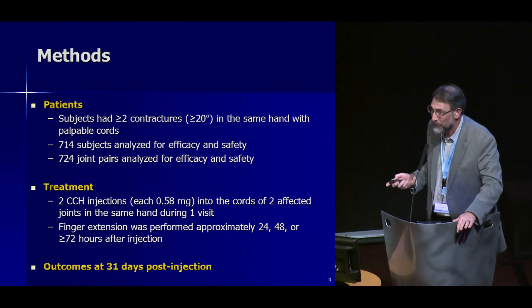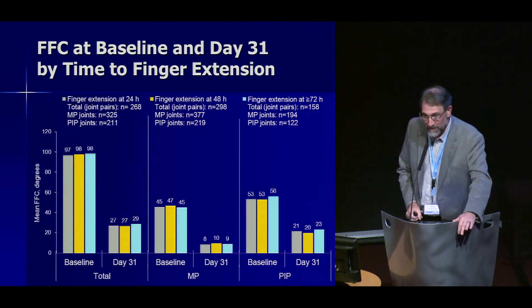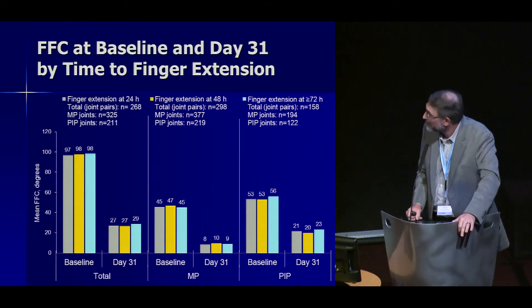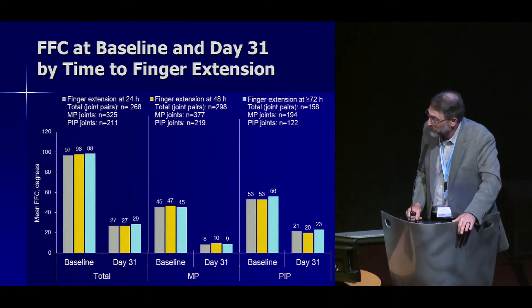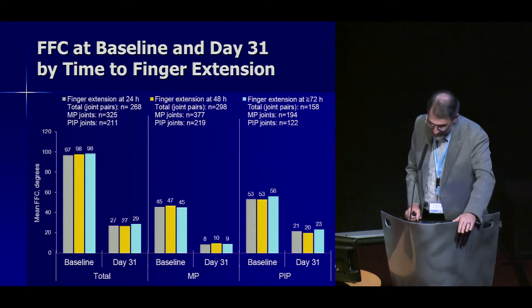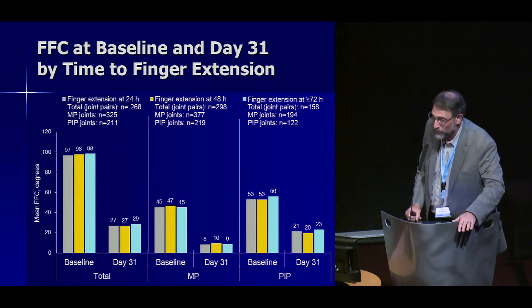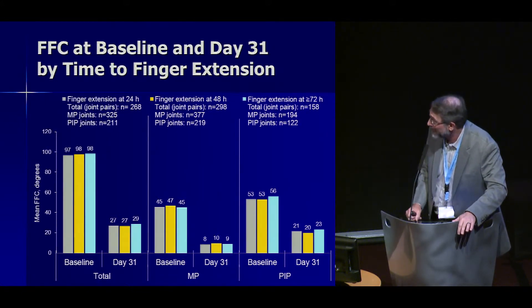Outcomes were assessed at 31 days. Regarding fixed flexion contracture at baseline and follow-up, there was a similar response regardless of whether manipulation occurred at 24, 48, or 72 hours. For total joints, improvement rates were 75%, 75%, and 73% for the three time periods respectively. For MP joints, rates were 84%, 81%, and 84%.